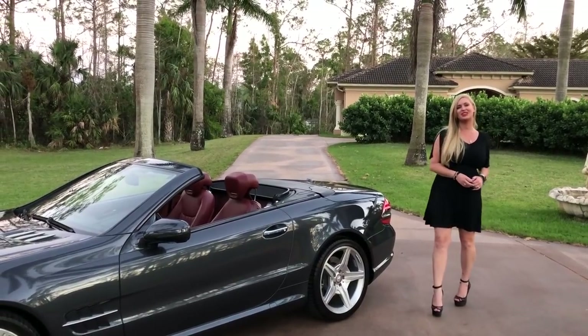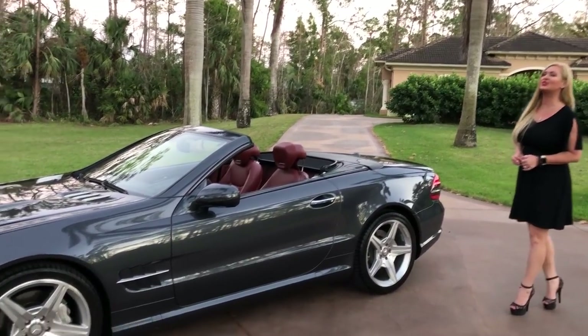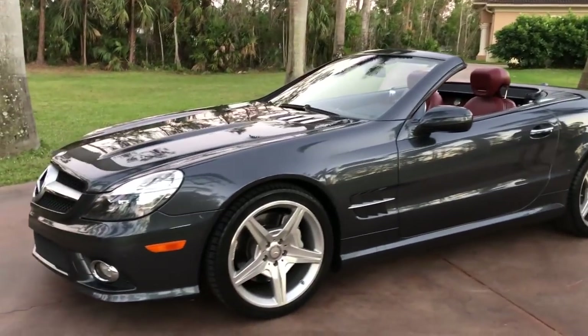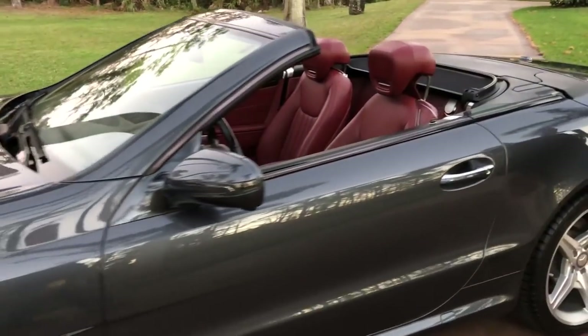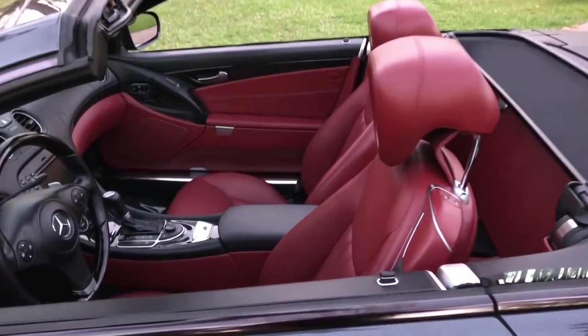Mary Ann here again from Auto House of Naples, and today I have another fantastic convertible. It's a 2012 Mercedes-Benz SL 550, finished in a steel gray metallic with a stunning red interior. The contrast of this vehicle is absolutely phenomenal.